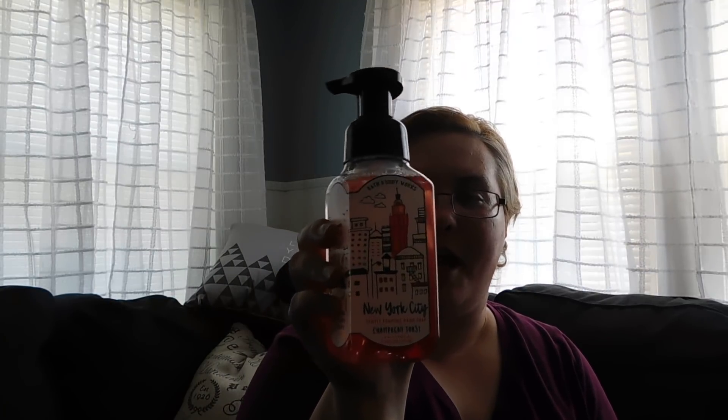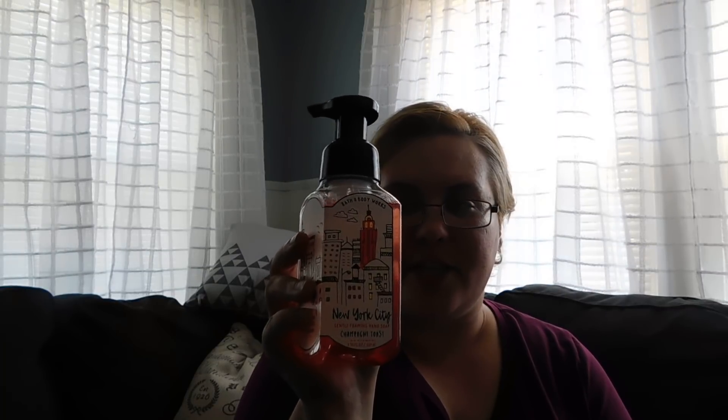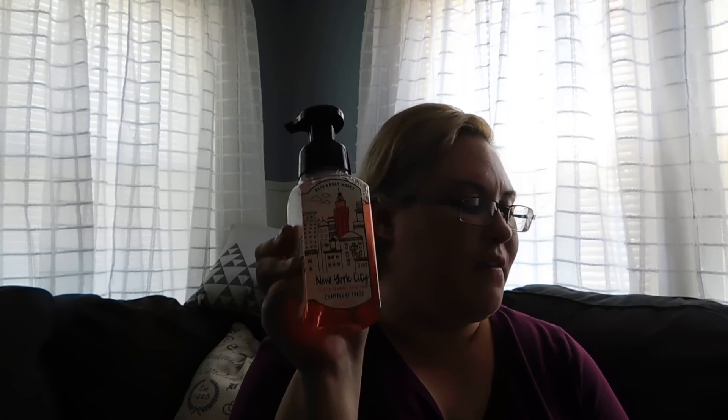I love New York City. I am from New York City — I moved to New Jersey when I was 23, I'm now 31, so I do miss my NYC stuff. This is New York City Champagne Toast. This scent is one of my favorite scents in the world. I love the Champagne Toast scent — I love the smell of it.